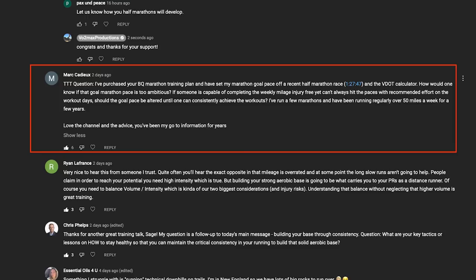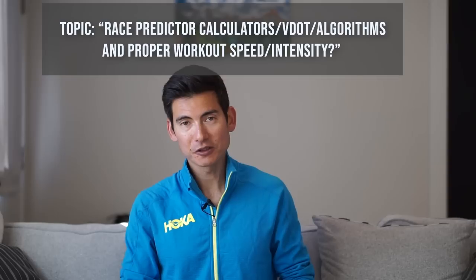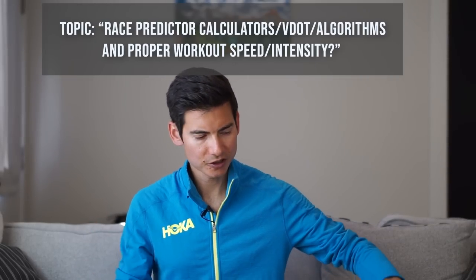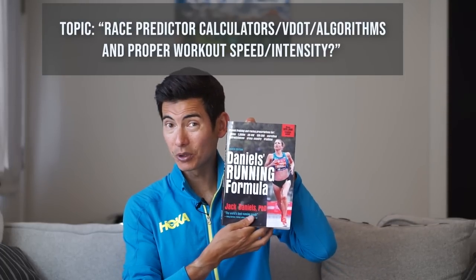I've run a few marathons and I've been running regularly over 50 miles per week, about 80k per week, for five years. Love the channel advice, you've been my go-to information for years. Thanks so much for those kind words and support. He's talking about VDOT tables, which is a term used in the Jack Daniels distance running formula book.